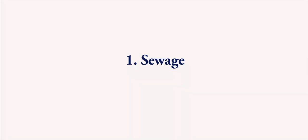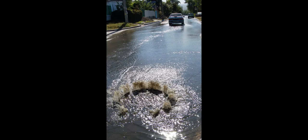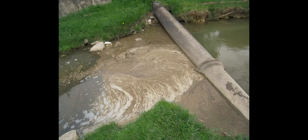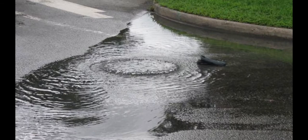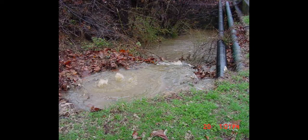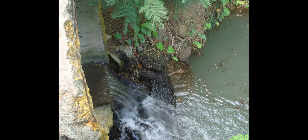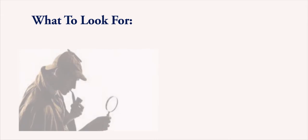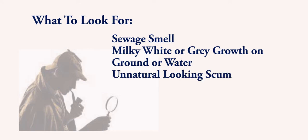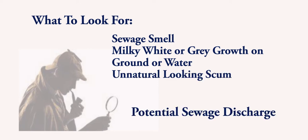Number 1: Sewage. Sewage leaking from sewer lines, laterals, or septic systems will have a sewage odor and can turn the ground or water a milky whitish or grayish color. Sewage can also leave a scummy film or residue in pipes or on or below the water surface. You may also see bits of toilet paper or other floating debris. Take notice if the water is flowing at a higher rate than would otherwise be expected during dry weather. Look for a sewage smell, milky white growth on ground or water, or an unnatural looking whitish scum — this is a potential sewage discharge.